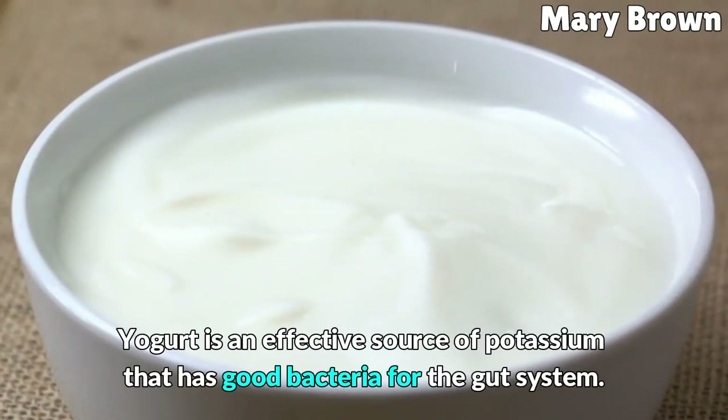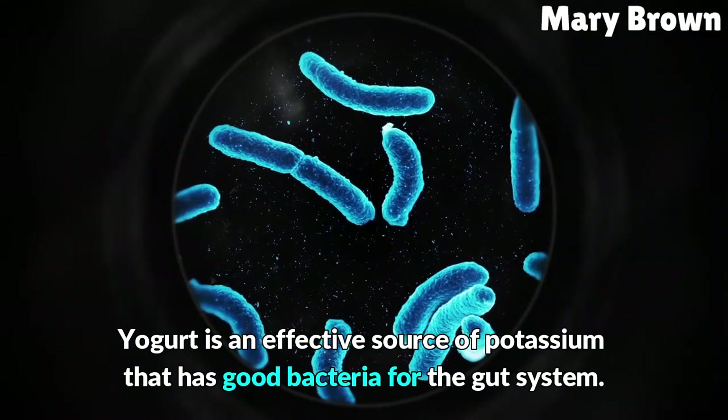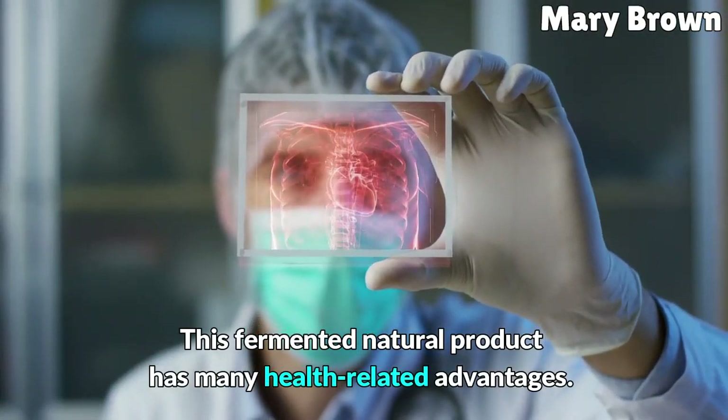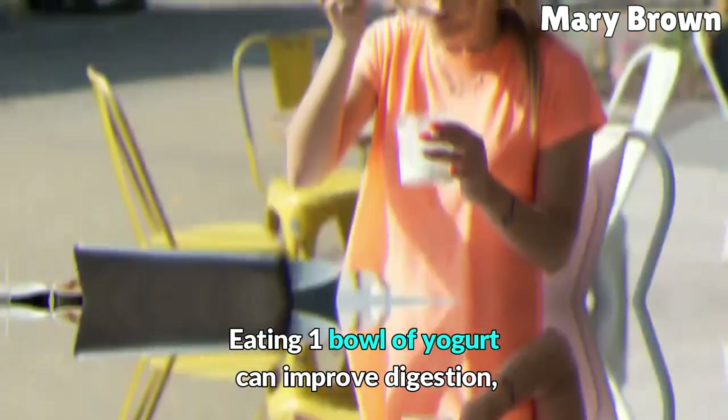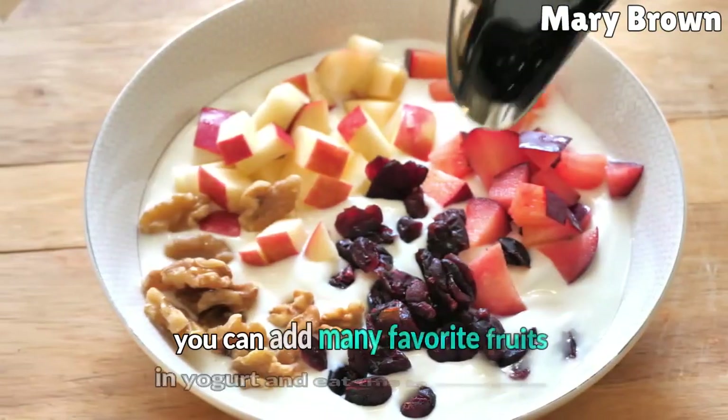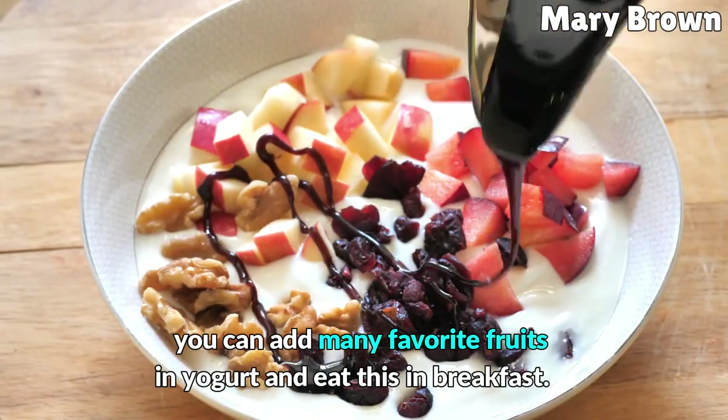Yogurt is an effective source of potassium that has good bacteria for the gut system. This fermented natural product has many health-related advantages. Eating one bowl of yogurt can improve digestion, reduce constipation, and promote bone health. You can add many favorite fruits to yogurt and eat it for breakfast.